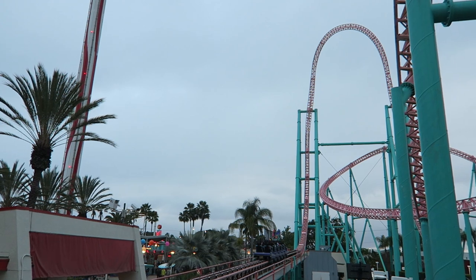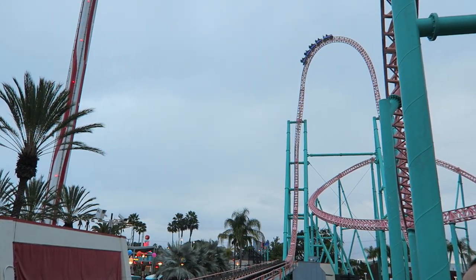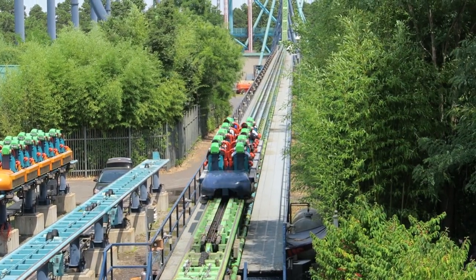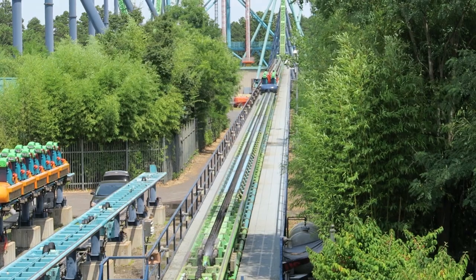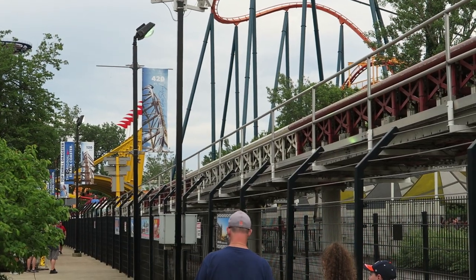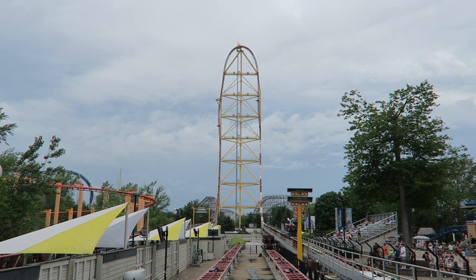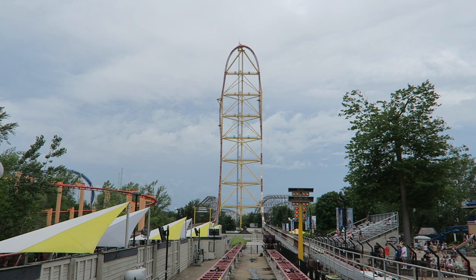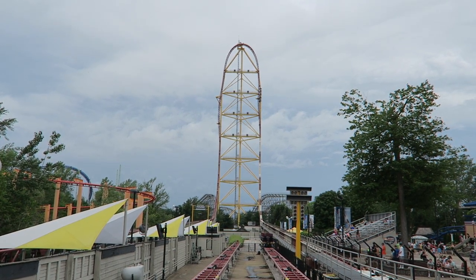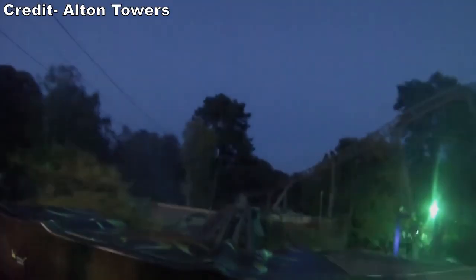Intamin debuted the accelerator coaster back in 2002. The hallmark of this model was a hydraulic launch, which produced some of the fastest accelerations of any coaster. The model has been plagued by reliability issues and none have been built since 2010. In fact, I don't even think Intamin offers this model anymore and some have closed in recent years. But in the 2000s, Intamin sold 14 of these hydraulic launch coasters and two of them are still operated by Merlin theme parks.